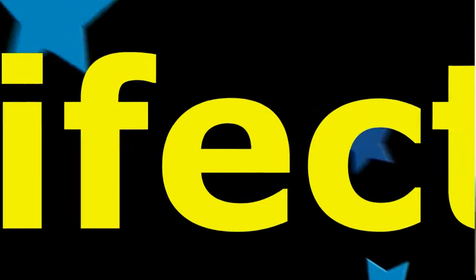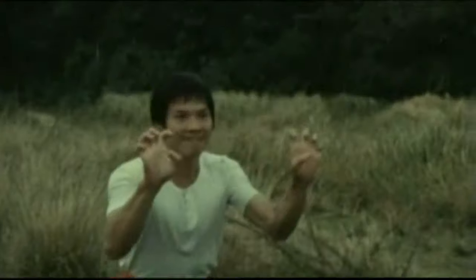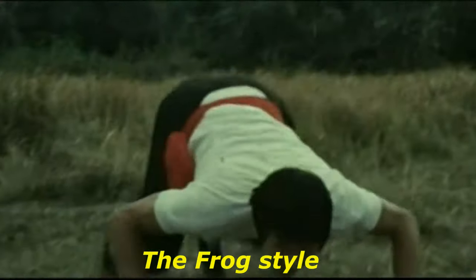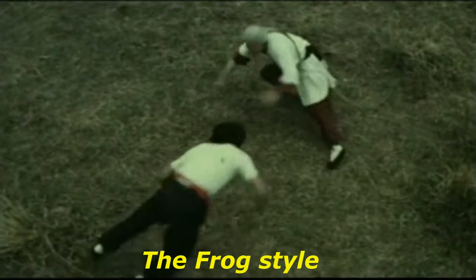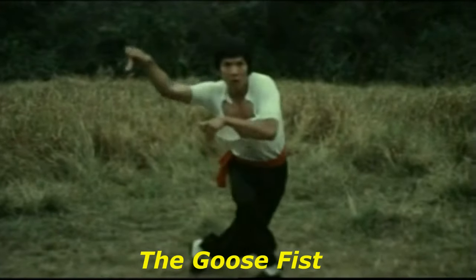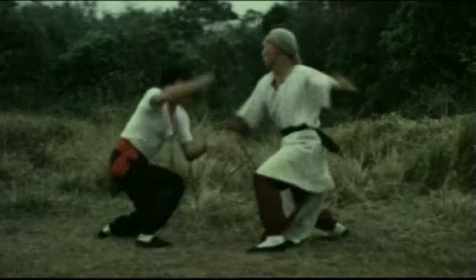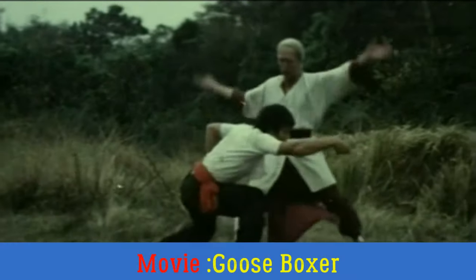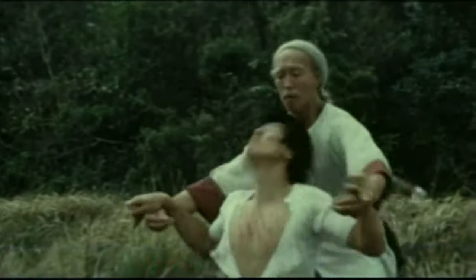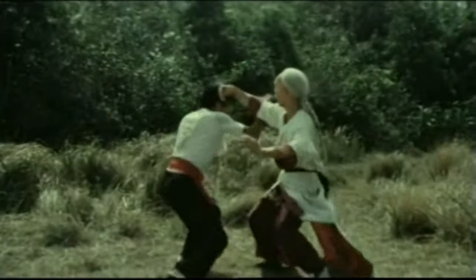Charles Heung gives us the trifecta in position number 3. In the movie The Goose Boxer, he gives us not one, not two, but three unusual styles. First he gives us the secret technique, along with the frog style, and follows those up with the personal favorite — the goose fist. There was no way that he could be kept off this list.